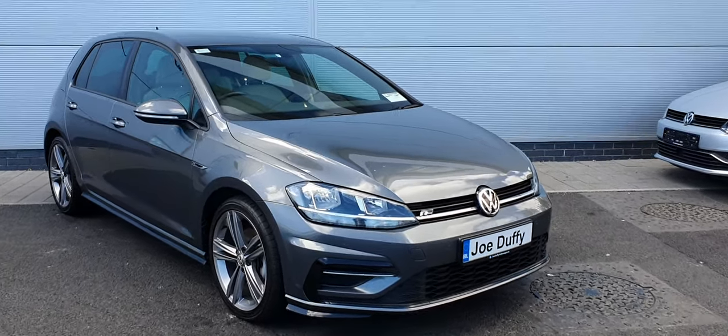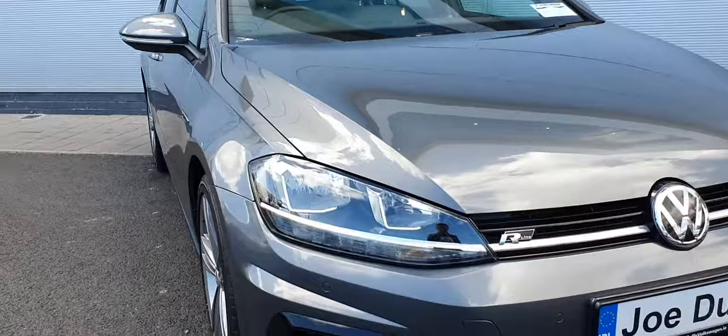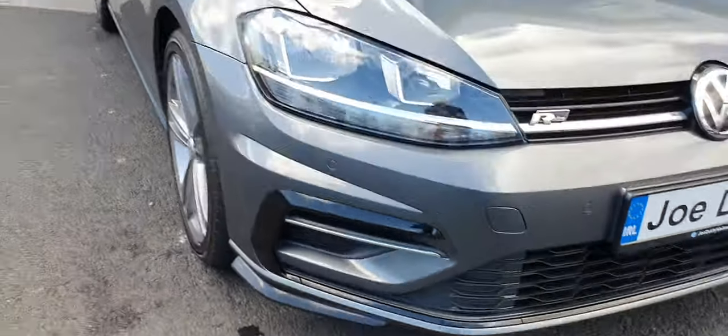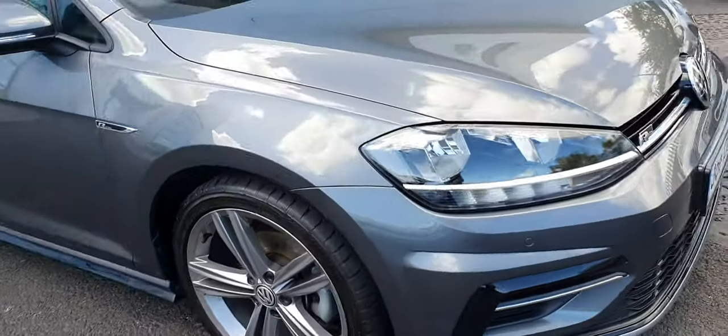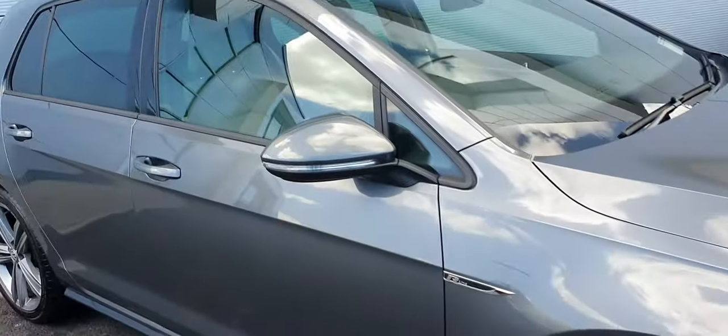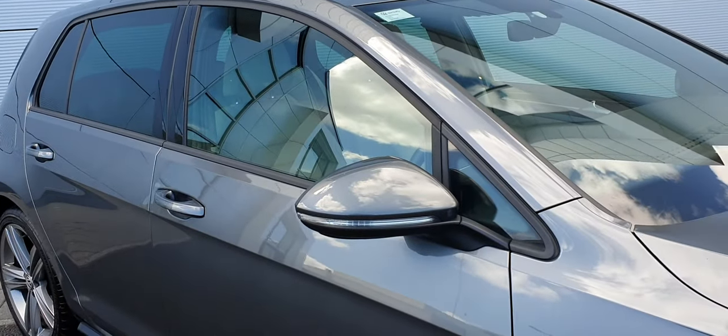Getting close to the car, we can see that this car comes with LED daytime running lights, front and rear parking sensors, as well as a high-definition reversing camera. This car is sitting on lovely 18-inch alloy wheels and comes with powerful dimmers with LED indicators on them.